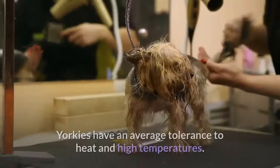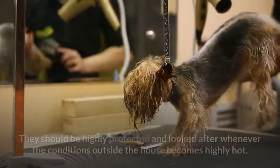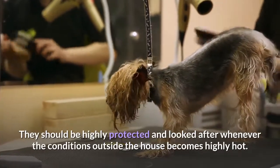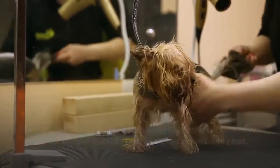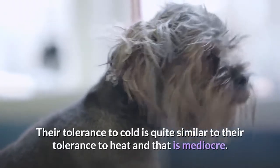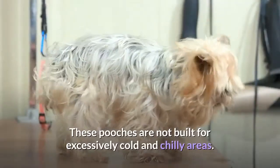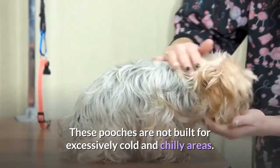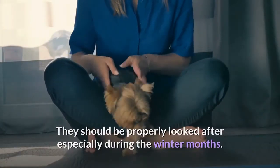Weather and climate. Yorkies have an average tolerance to heat and high temperatures, and should be highly protected whenever conditions outside become very hot. Their tolerance to cold is quite similar — mediocre. These dogs are not built for excessively cold and chilly areas, and should be properly looked after especially during the winter months.